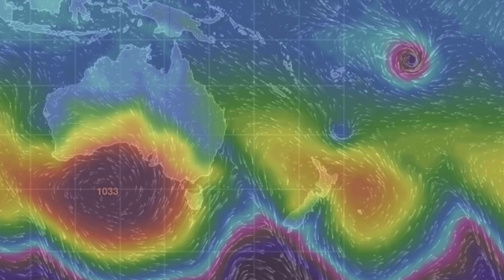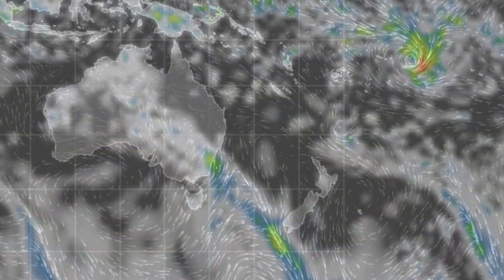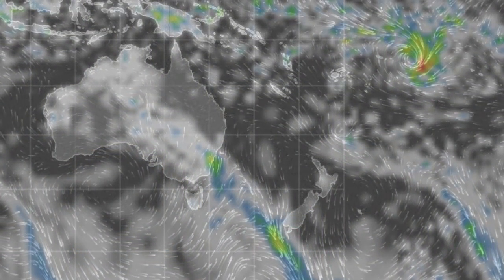Down under, the tropical candidate might catch your eye, but the more relevant system is the Antarctic low, drawing its convergence north to the tip of the South Island and up across Australia.